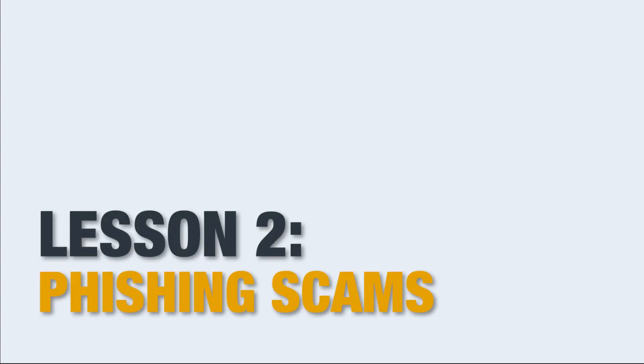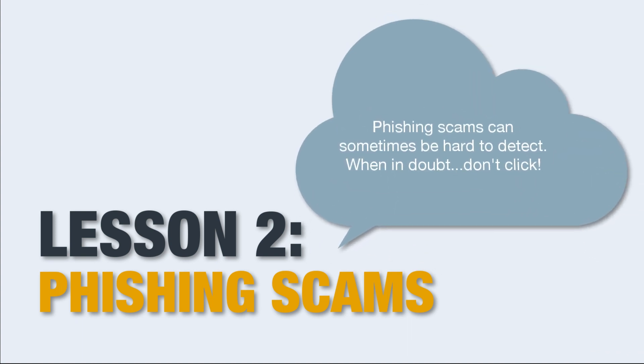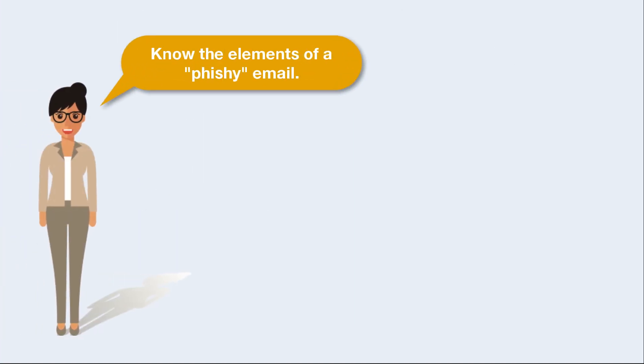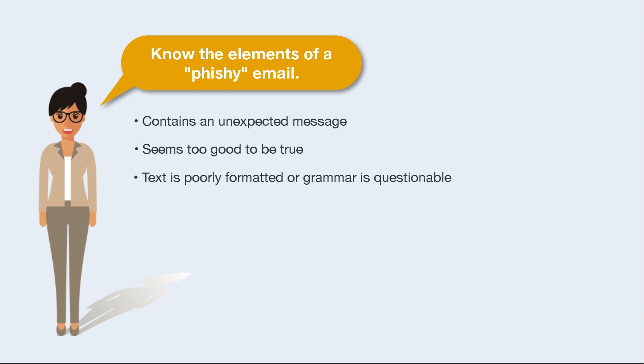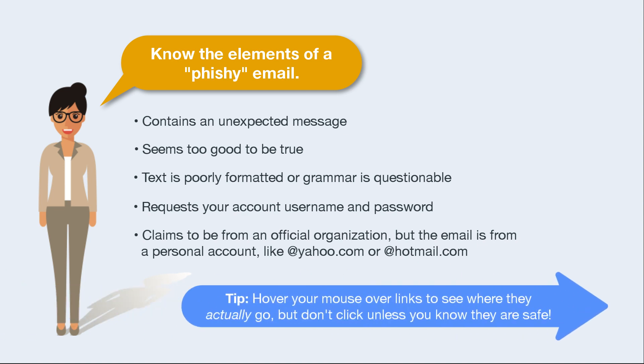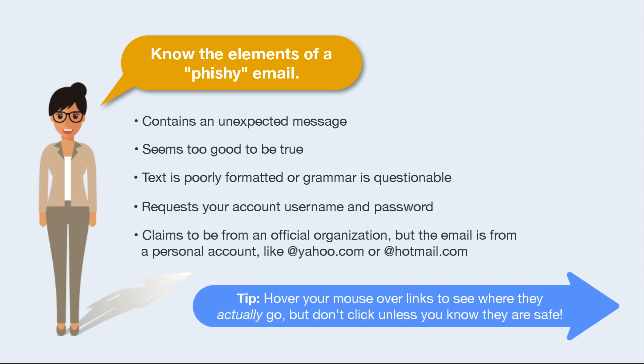Lesson 2: Phishing Scams. Phishing scams can sometimes be hard to detect. Here are some elements of a suspicious email to watch for: it contains an unexpected message, seems too good to be true, text is poorly formatted or grammar is questionable, it requests your account username and password, or it claims to be from an official organization but the email is from a personal account like yahoo.com or hotmail.com. Here's a tip: hover your mouse over links to see where they actually go, but don't click unless you know they are safe.